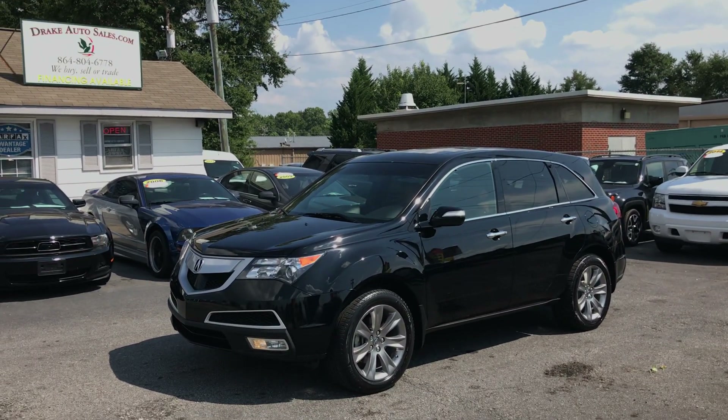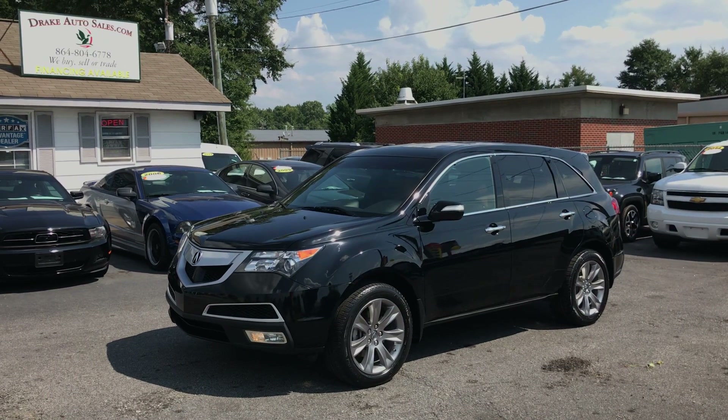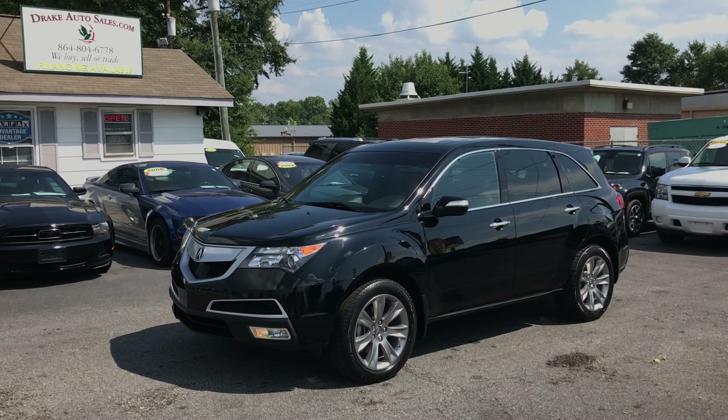Again, I'm Christopher Morton of Drake Auto Sales. Come in, see us, ask for us by name. We'll take care of you. Have a great day.